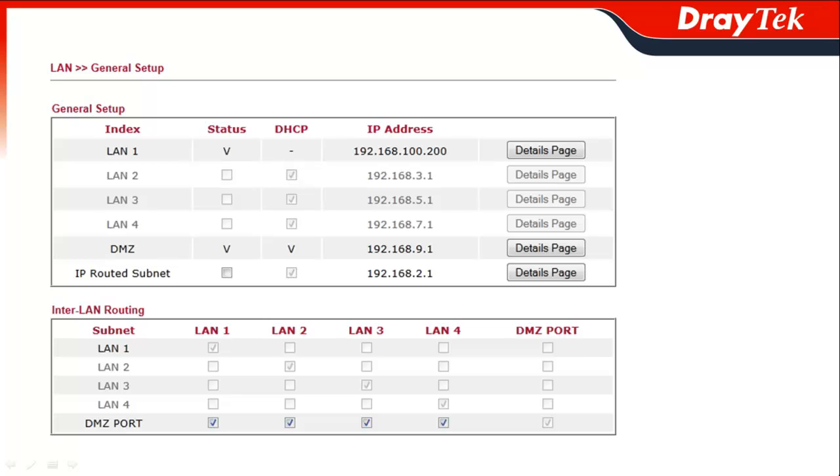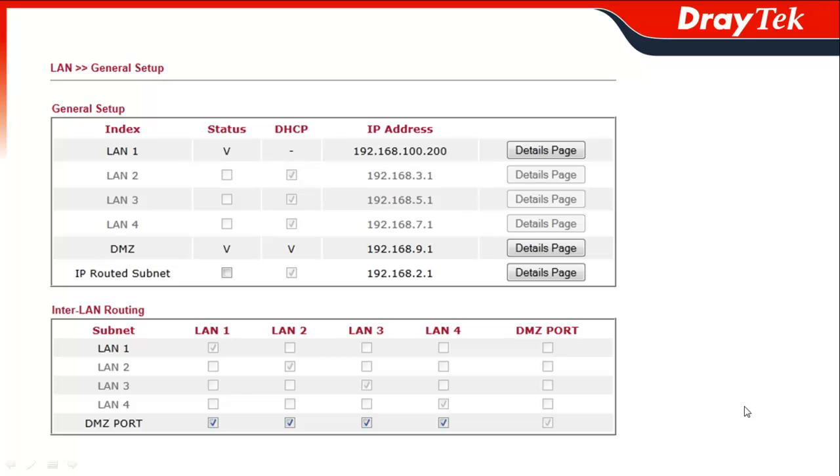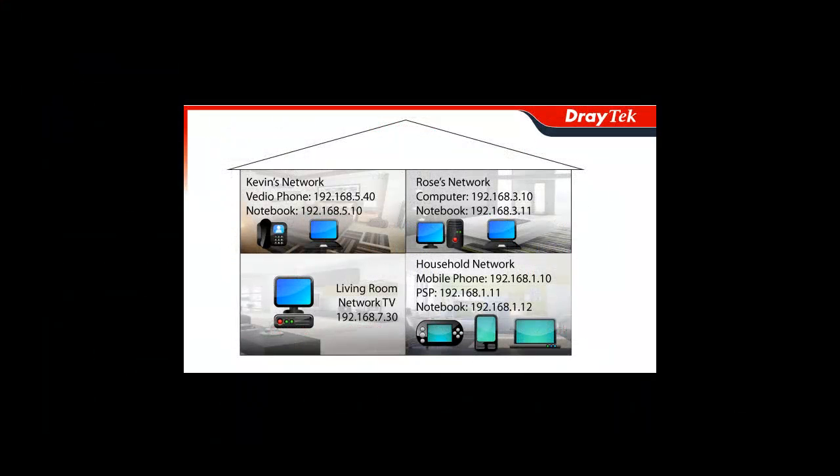One big thing about the Vigor3200 is its multiple subnet support. This feature will allow you to assign different VLAN tags with varying priorities to multiple subnets to allow for the most optimal allocation of network resources. This will make your data communications flow more effectively and give you more control over which user and or group receives which services. For example, a landlord can offer different internet services such as data, HDTV and VoIP to his residents by configuring his required subnet rules with his Vigor3200.